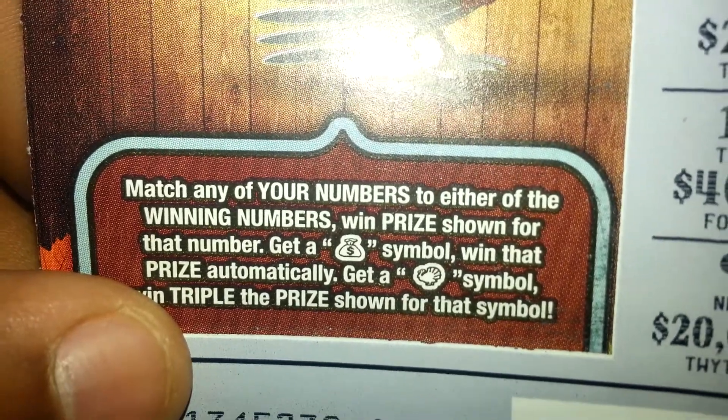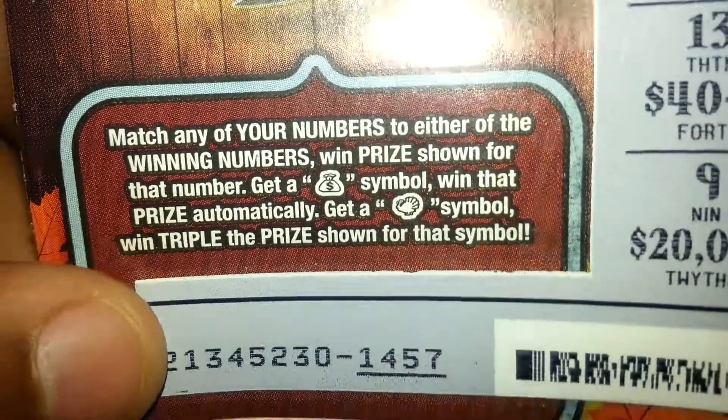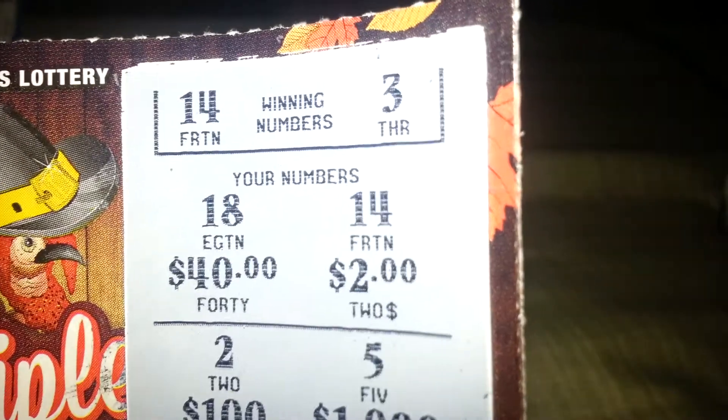This is ticket number 83. Match any of your winning numbers to either of the winning numbers. When the prize is shown for that number, get a money bag symbol and win that prize automatically. Get a turkey symbol and triple the prize shown for that symbol.